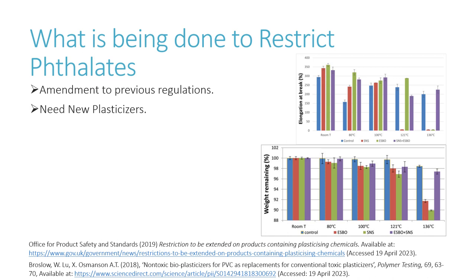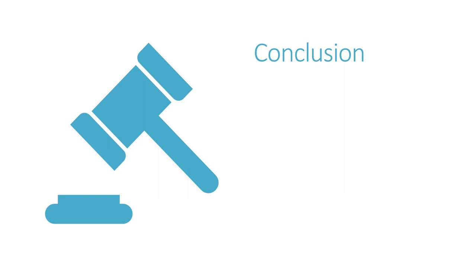Hopefully more of these replacement plasticisers can be found which can completely replace phthalates in all uses and eliminate all risk. In conclusion, steps are being taken by both scientific researchers and the government to make plasticisers safer for human use, but there still is a long way to go. I don't think any of us could live without them, so this is a very important field of study for the continued health of everybody. Thank you for listening.